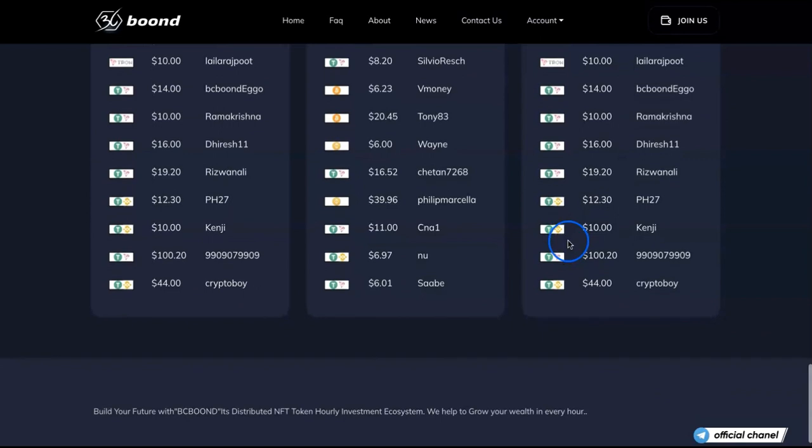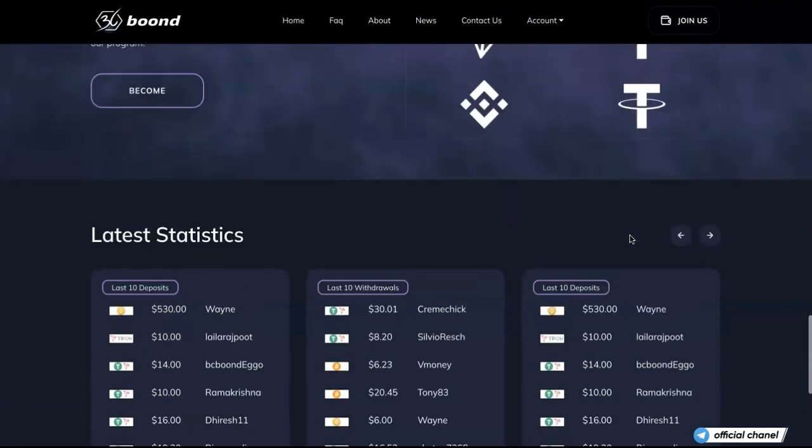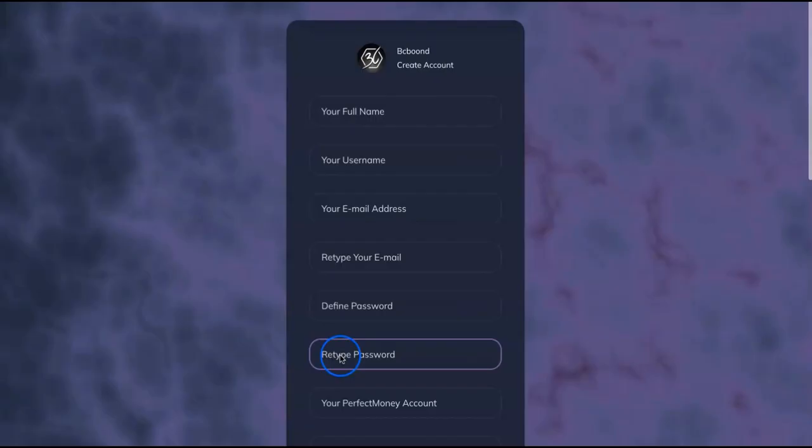This is how it looks — pretty understandable and easy to use. Let me go through the site even though I'm already registered, just to show you. We have Home, Frequently Asked Questions, About — it explains how they make money — and then News, Contact Us, and Account.